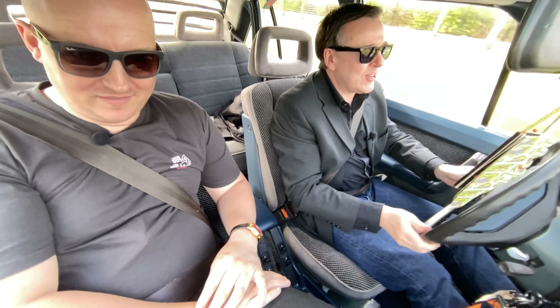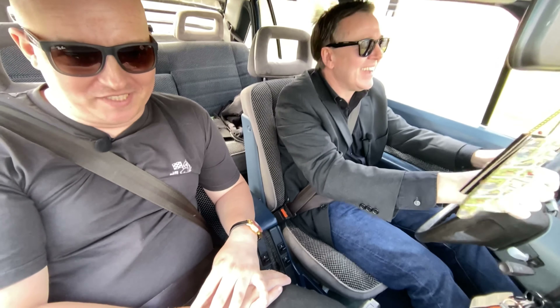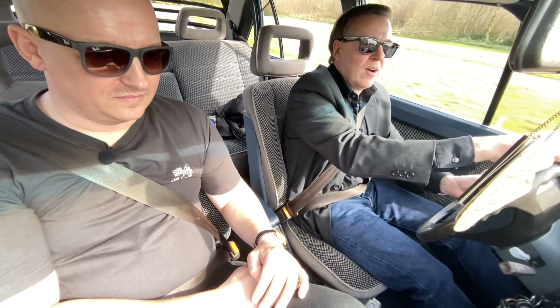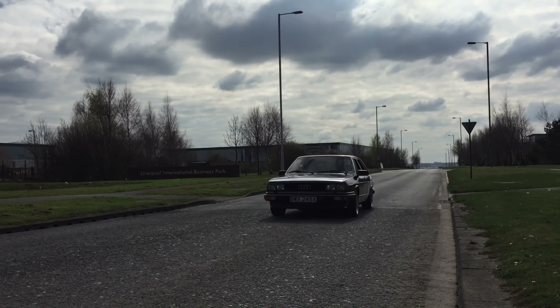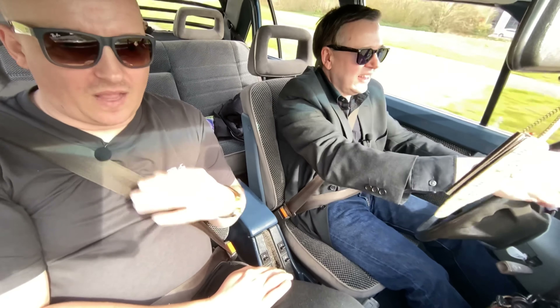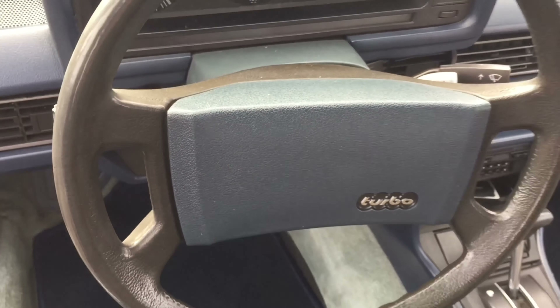Beautiful. Smooth as silk, mate. It feels a bit odd driving on this side of the road. I love the drive — it's super smooth. When you think about it, this is an old car, back to the 80s, and it drives really well — it's frisky, I would say. A lot of old cars you jump in now and compared to modern cars you can really feel they're old, but this still has quite a nice feel to it. You feel everything through the steering as well, which you don't get with modern cars.